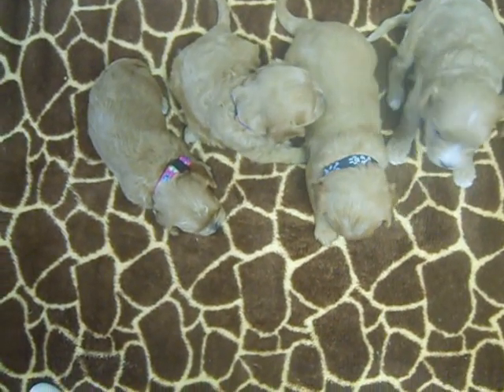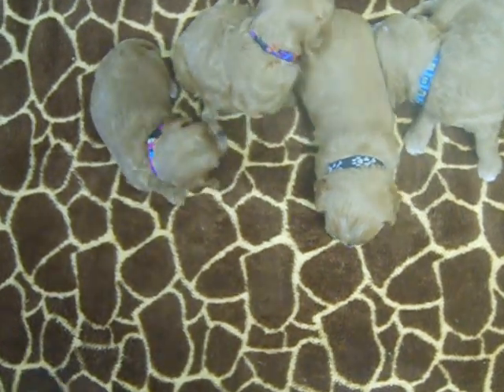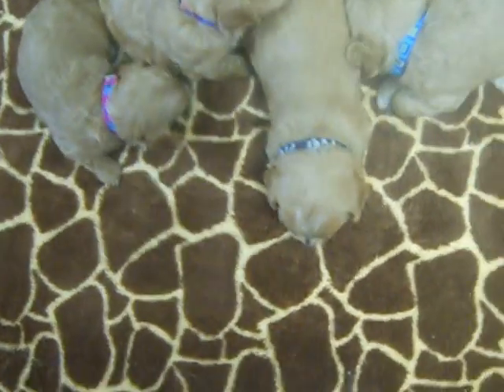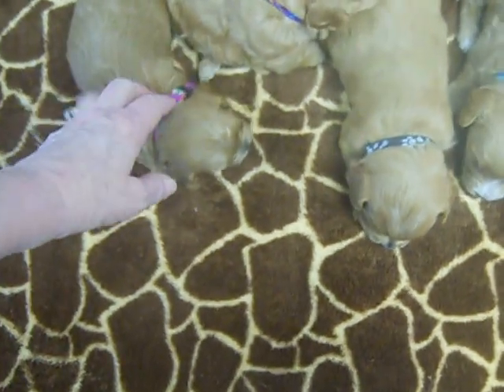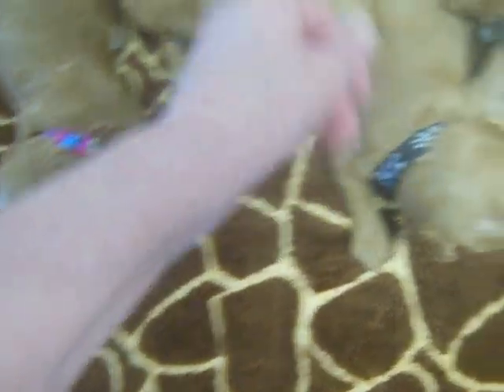We have Blue on the far right, and then Bones, Flower, and Butterfly. You can tell that two or three of their coats are getting curly. Both girls, especially Butterfly or Flower, have curly hair.